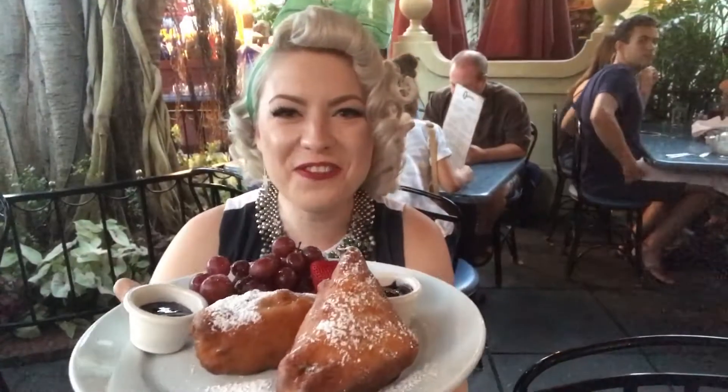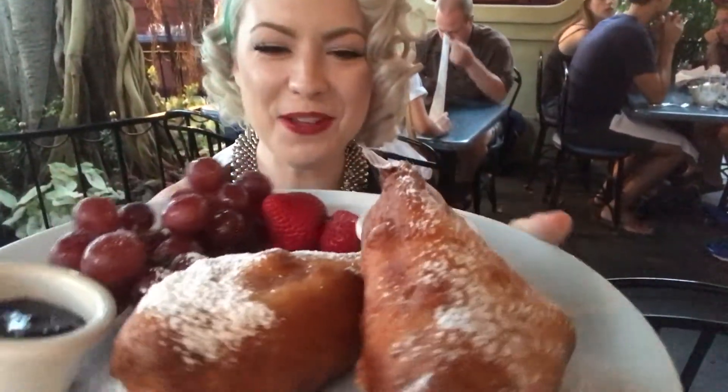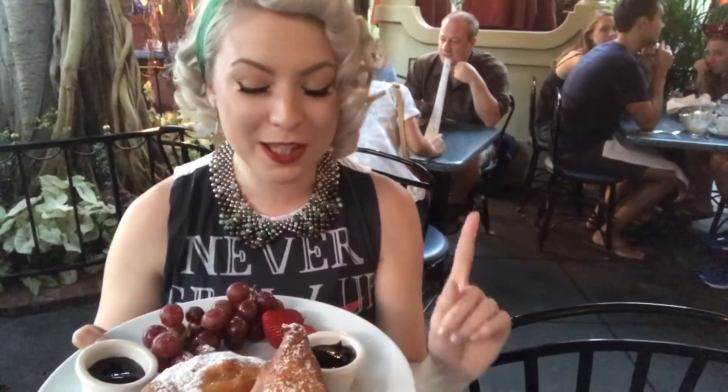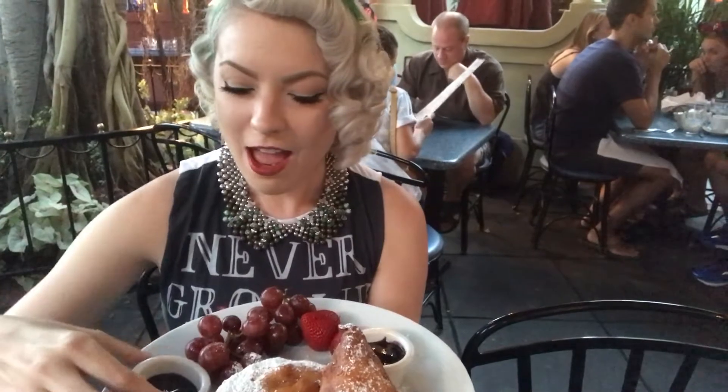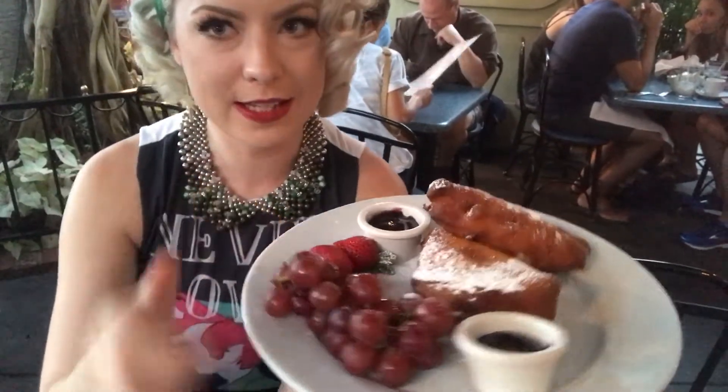Here it is — the world-famous Monte Cristo sandwich, gluten-free style. Isn't that beautiful? This is a deep-fried sandwich with ham and Swiss in the interior and a donut-like texture around the outside, but completely gluten-free, believe it or not. There's also a berry compote. So delicious. And it comes with really fresh grapes and berries as well.